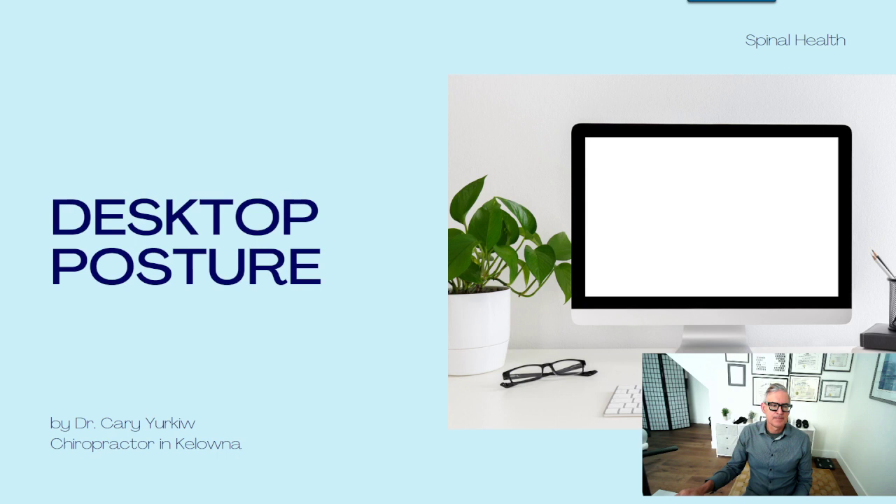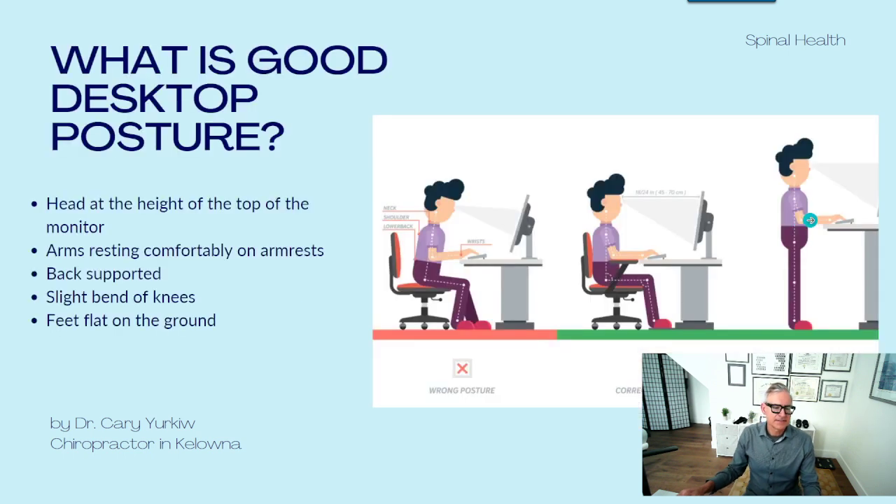Hi there, my name is Dr. Kerry Yerkew. Today I'm going over proper desktop posture. It's been a popular topic in the clinic and today I wanted to go over what good posture is and what poor posture is sitting at your desk. I'm a chiropractor here in Kelowna, British Columbia, and often I get the question about posture — what's good posture and what is poor posture?